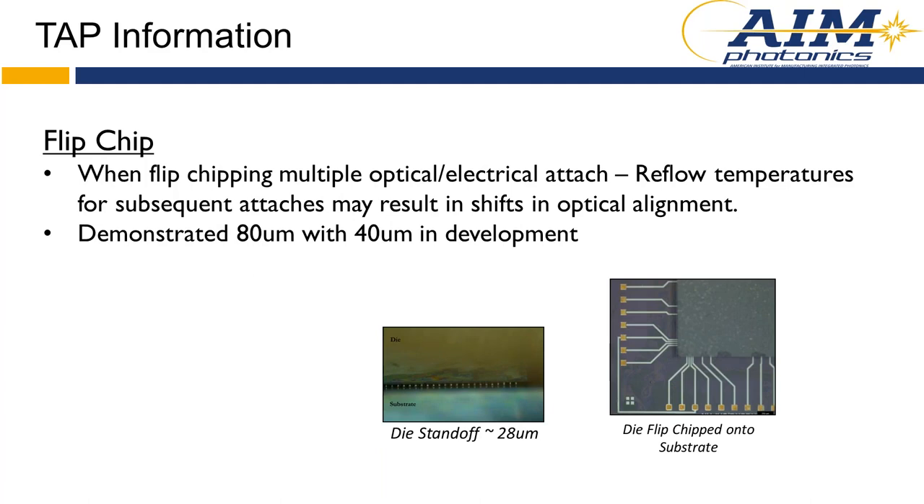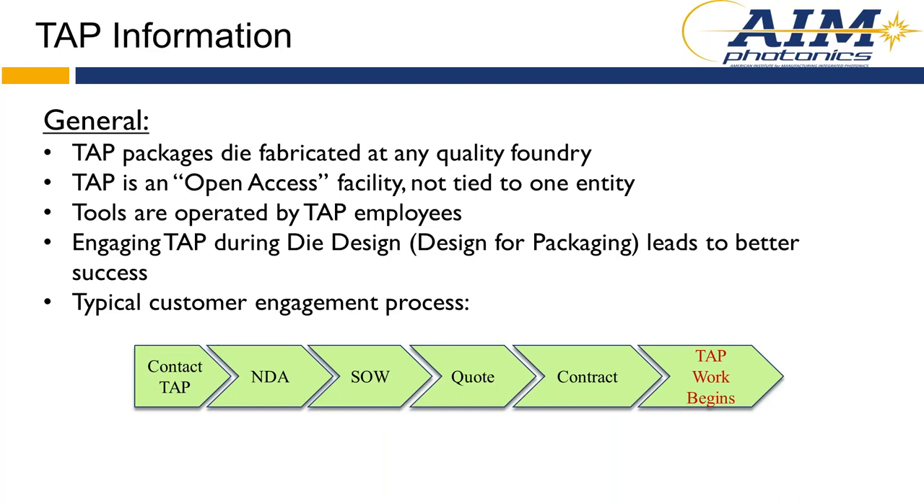For flip chipping, we're doing more and more of it. We've demonstrated 80 micron pitch bumps onto 80 micron pitch lands, as well as 40 micron flip chipping for customers. In general, TAP packages die fabricated at any quality foundry — we'll put in a pitch for our Albany foundry, which does great work, but we can accommodate die from any foundry. It's an open access facility not tied to any one entity, so we're happy to do work for government, academia, and industry. Engaging TAP early in the design for packaging leads to better success. Our typical customer engagement starts with a contact, moves to an NDA to protect your work and our processes, then a statement of work, quote, contract, and we begin work.